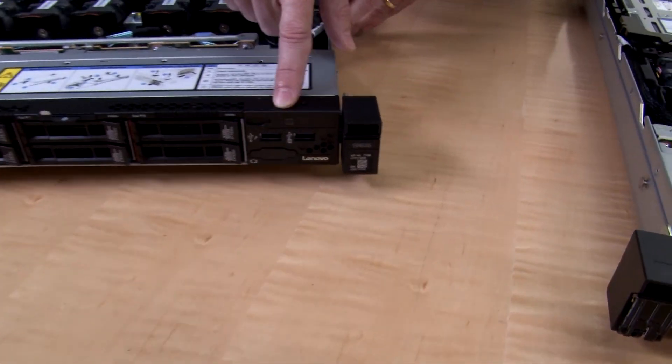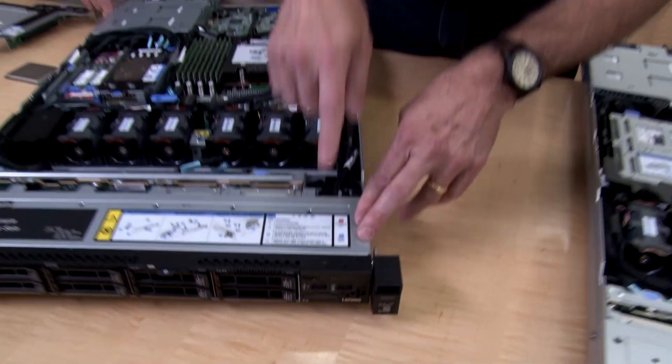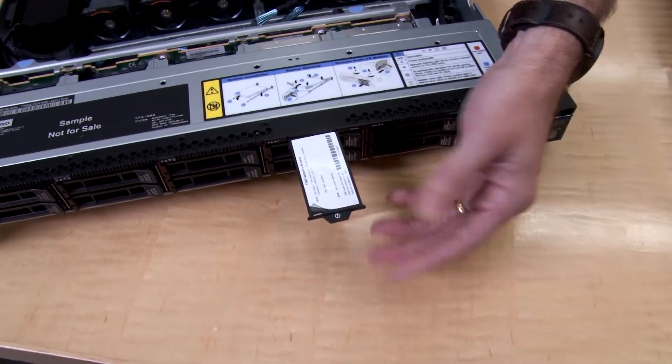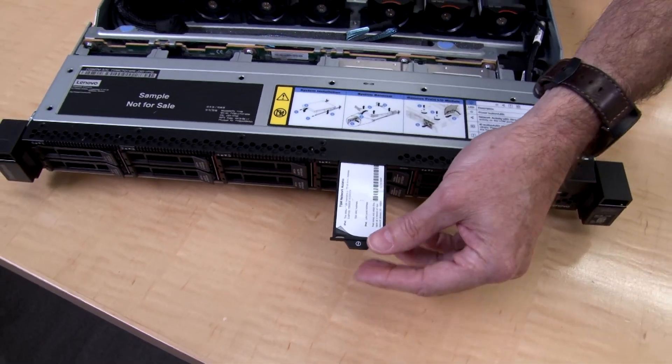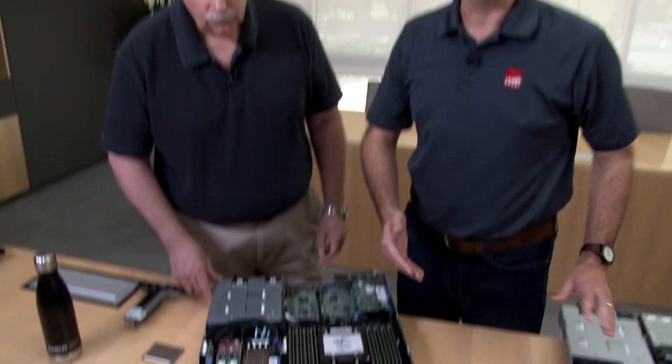We also have an eight-bay NVMe-only backplane, so a few choices for the front drive bays. Next to the drive bays is the operator panel with two USB 3.1 5-gigabit-per-second USB ports, usual operator controls, the power button and LEDs, and the ID button to identify the server in a rack. On the side there's a pull-out information tag, as on our other servers — that's where the network information for the onboard management controller will be, and you can add your own information there locally as well.